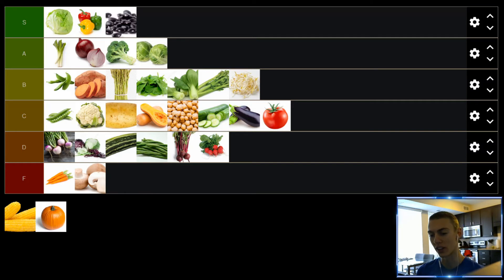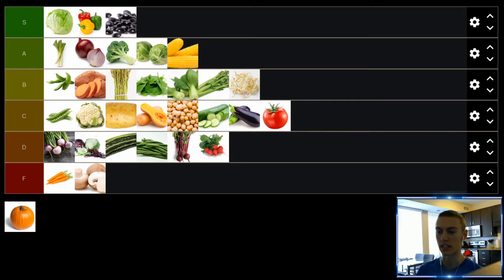Up next, we have corn. Corn is a great one — it goes well on so many dishes, but also just a classic corn on the cob. Melt some butter, salt it, eat it. Delicious. Corn is a great one, definitely going to be A tier for me.